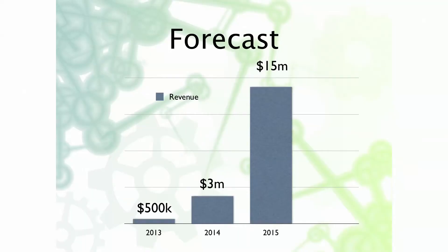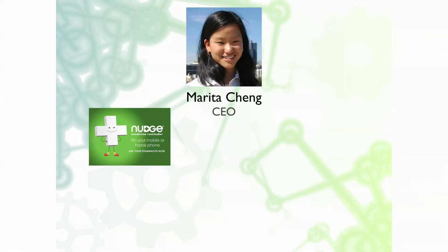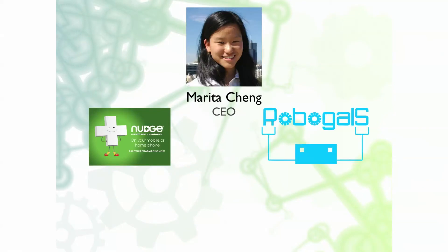We aim to do $500,000 in sales this year. I'm the CEO — this is my third company. My last organisation, RoboGals, aims to get girls interested in engineering and technology careers and tertiary studies. We have 17 chapters in Australia, the UK, the US and Japan, and have taught 14,000 girls robotics. And for that, I was named the 2012 Youngest of the Year.